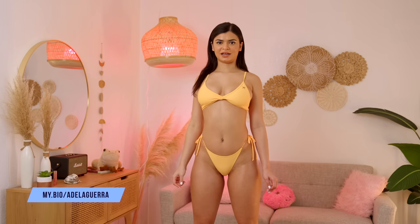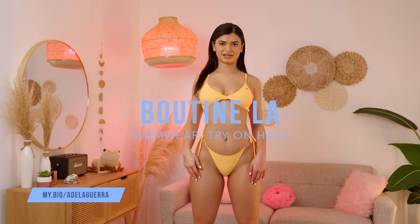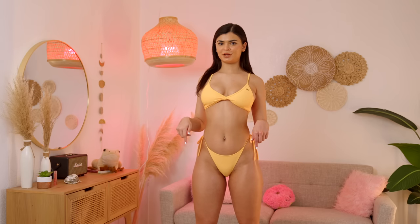Hi everyone, it's Adela Guerra. Welcome back to my channel. Today I'm gonna do another Boutin L.A. try-on haul for you guys. Before we get started, make sure you're following all my socials in the link below.